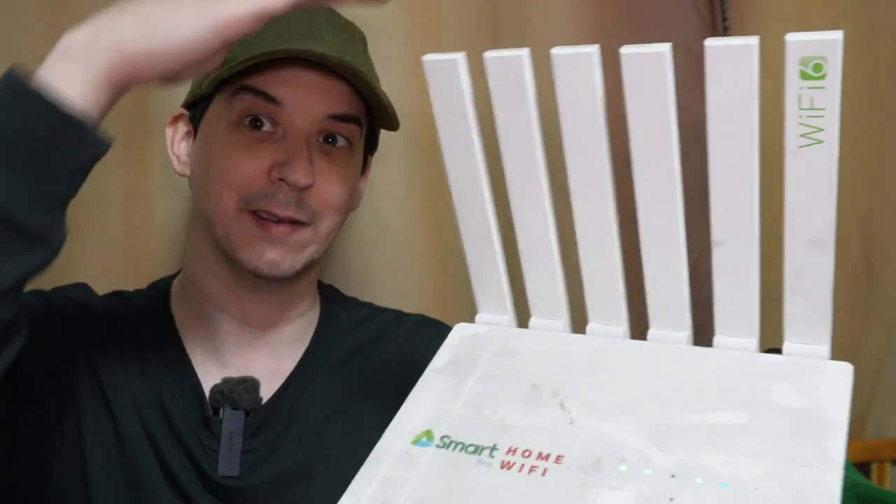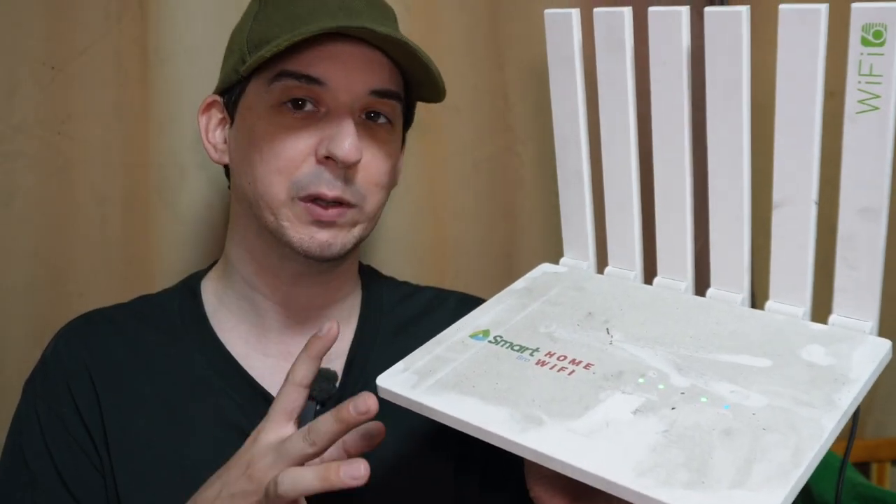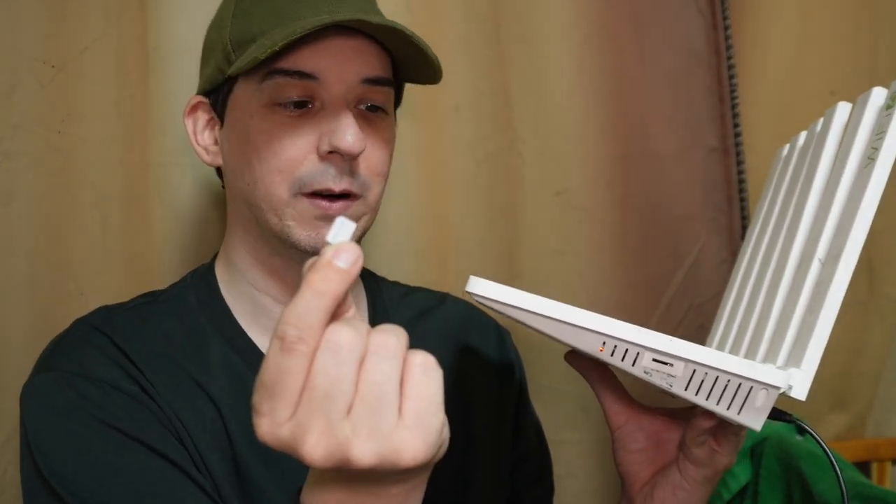Obviously you don't want to let this get wet. It does have to be covered — it's not waterproof. When you buy this 5G router they tell you it has an eSIM, but actually if you look at the side here we can actually bring out the SIM card. So it's just a regular nano SIM card.